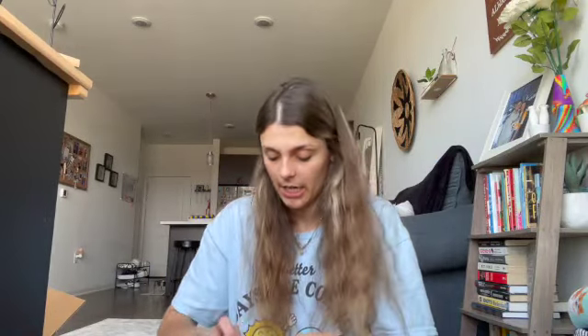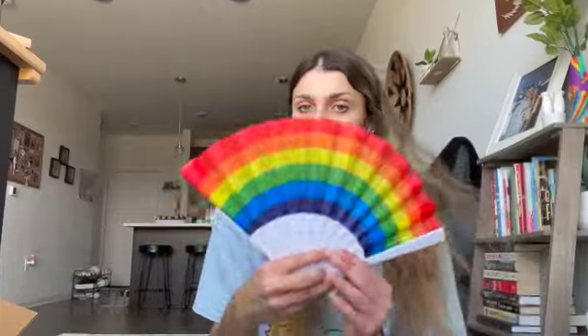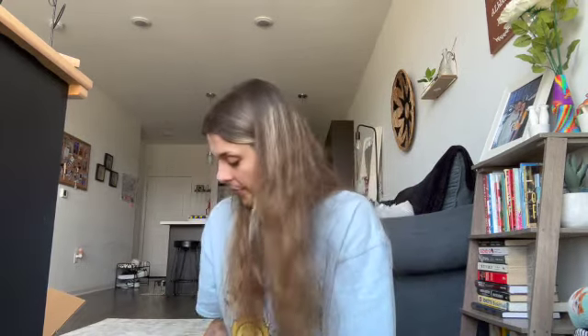Oh, I almost had a panic attack — I thought I scrunched up one of the stickers. This is for when I go to Pride so that I can have a fan to cool off with — we love the LGBTQ+ community. Oh, I got a necklace — major summer vibes, I love that. This is for our shower to hold razors: it suction cups onto the wall and you can slide your razors in there, I thought that was so cute.